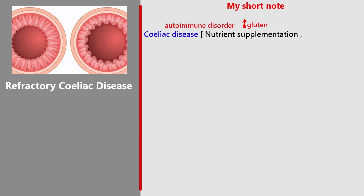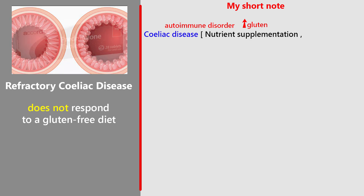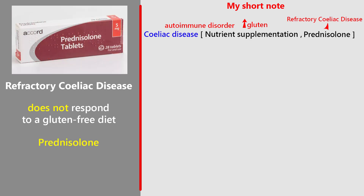Refractory coeliac disease: in rare cases where coeliac disease does not respond to a gluten-free diet, known as refractory coeliac disease, patients should be referred to a specialist center. Prednisolone can be considered for initial management while awaiting specialist advice.